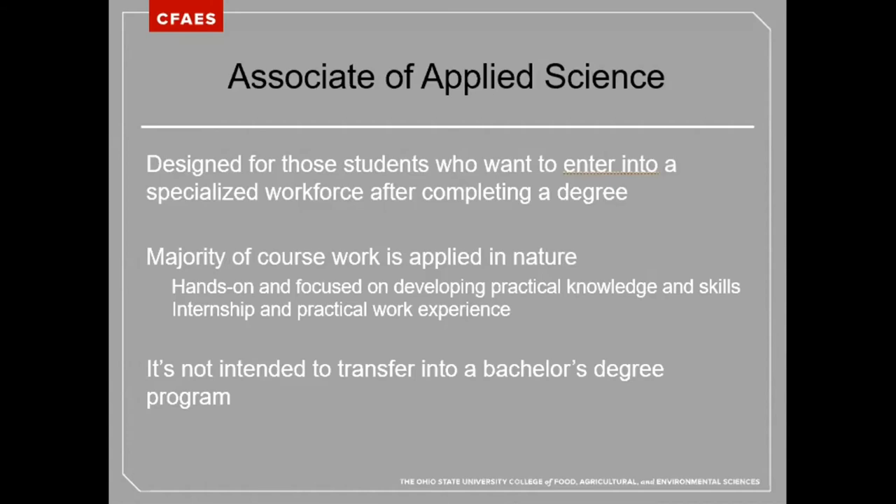The Associate of Applied Science degree is not intended to transfer into a bachelor's degree program. It is important to note that not all AAS courses are approved for transfer equivalency credit. This means if you choose to go on for a bachelor's degree, you may need to take or possibly retake a number of courses.